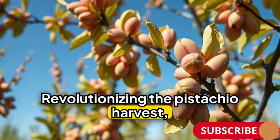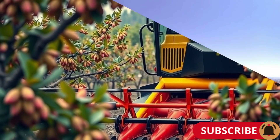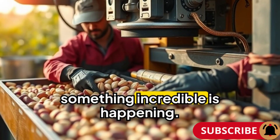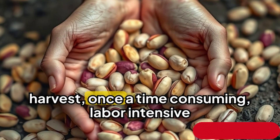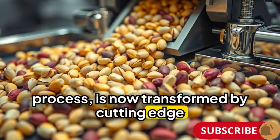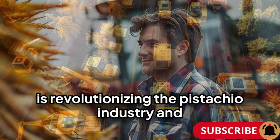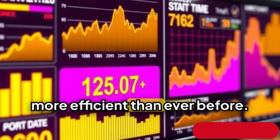Revolutionising the pistachio harvest — a glimpse into the future with modern technology. In the rolling hills of California, where the air smells of earth and nut trees stretch towards the sky, something incredible is happening. The pistachio harvest, once a time-consuming, labour-intensive process, is now transformed by cutting-edge technology. This is the story of how modern machinery is revolutionising the pistachio industry and making harvesting easier, faster and more efficient than ever before.